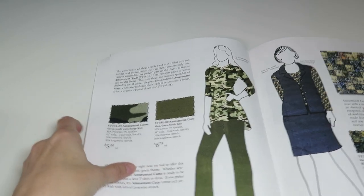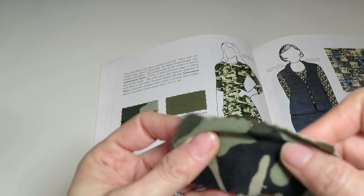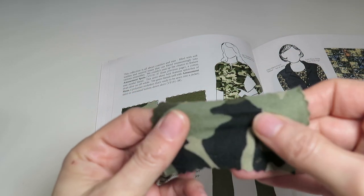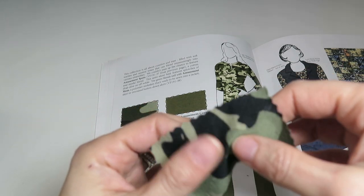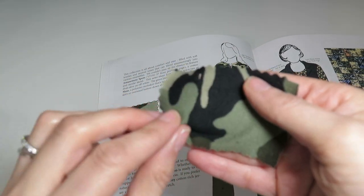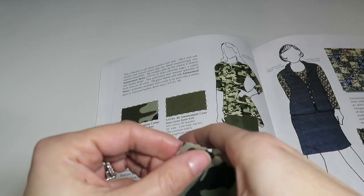Now we have Amusement Camo — a green multi camouflage knit, 95% polyester, 5% spandex, 61 inches wide, 70% crosswise stretch and 30% lengthwise stretch, only $5.99 a yard. If you are a camo kind of person, you've got to get this. The colors are really pretty — not too drab.